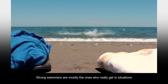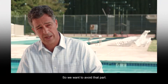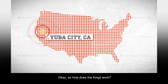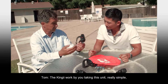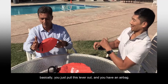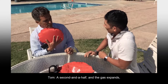Strong swimmers are mostly the ones who really get into situations. They get caught in the current, it pushes them out, the panic sets in, the heart rate goes up, and they lose their strength. So we want to avoid that. Tom demonstrates the Kinji: you put the unit on your wrist just like a watch, then simply pull the lever out — and you have an airbag. That was quick. Very quick — a second and a half, as the gas expands.